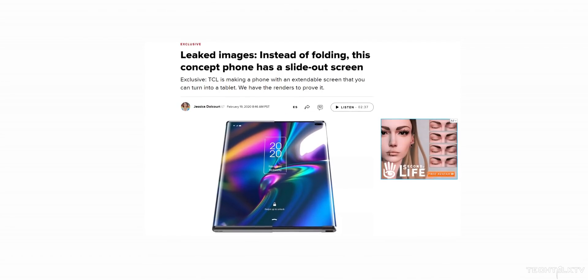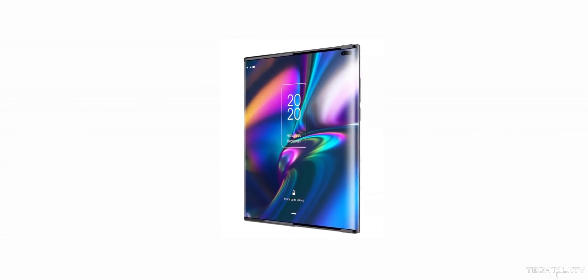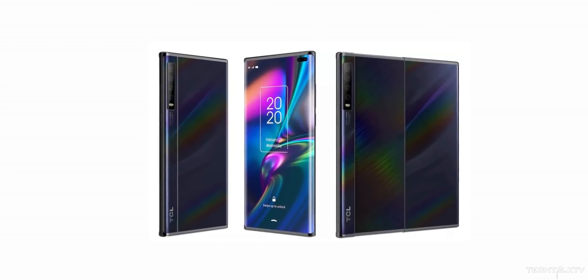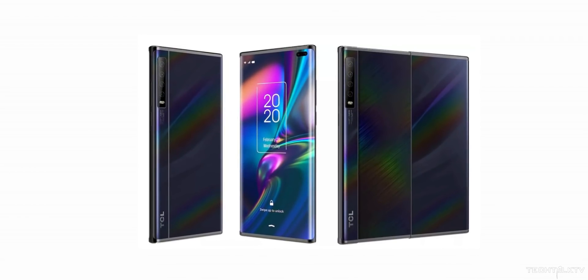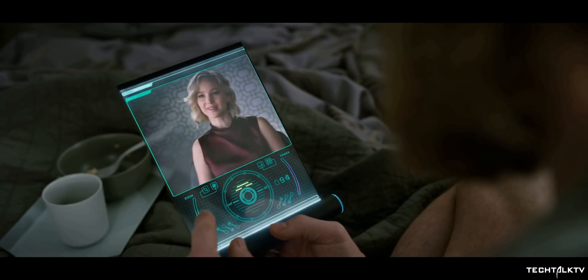But in a new twist to foldable smartphones, TCL is making a phone with an expandable slide-out display. They're working on a phone which basically works like an expandable dining table. Slide-out expandable displays would allow users to slide the display in when using the device for basic phone and internet functions, but slide the expandable display out when watching movies and TV shows or gaming.